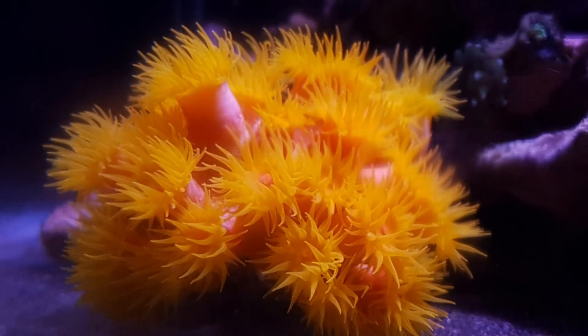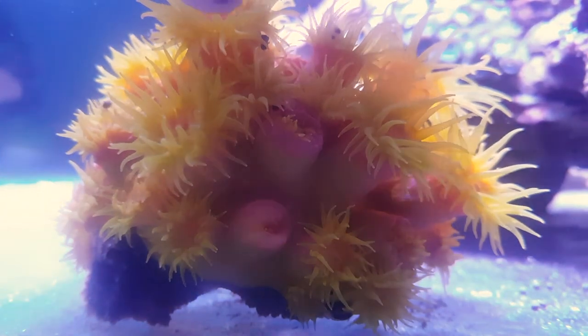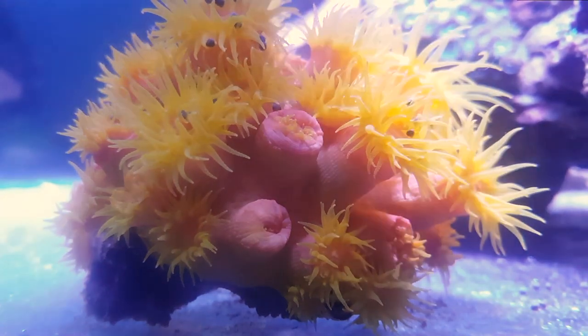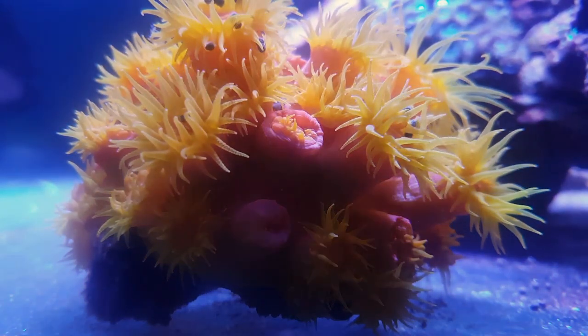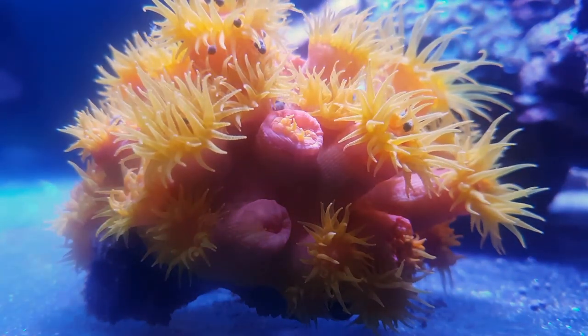I knew what to do then — it was feeding time. And boy, this coral likes to eat. It eats so fast in fact that sometimes when you leave it for a moment and come back, it's already wide open again, ready for another go.